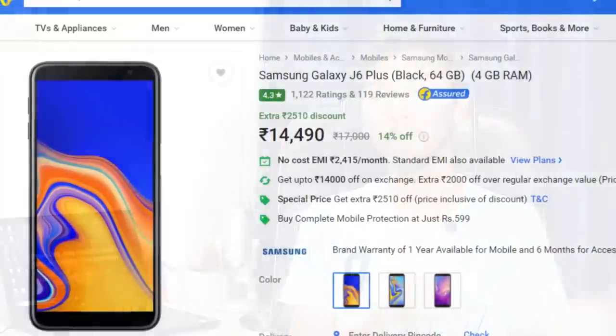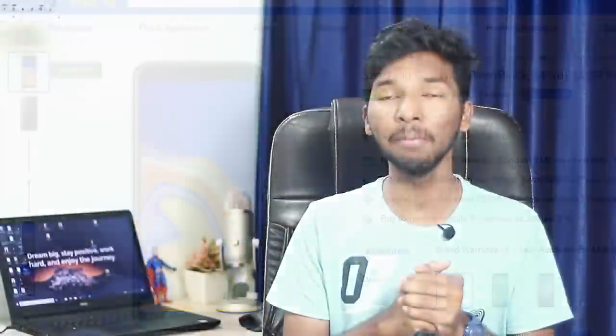Friends, the next mobile is from Samsung. Samsung has a flagship series with the Note and S series, and a mid-range series with the On and J series. The Samsung J6 Plus is priced at ₹15,000, with only an HD display and a Snapdragon 425 processor. Different brands offer better specifications under ₹15,000, with equal or better pricing and more features.